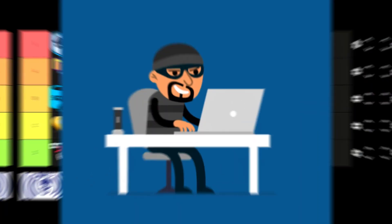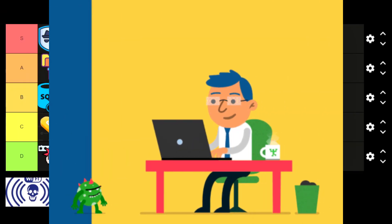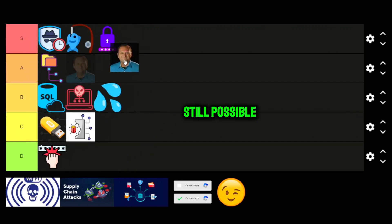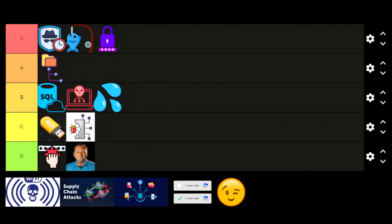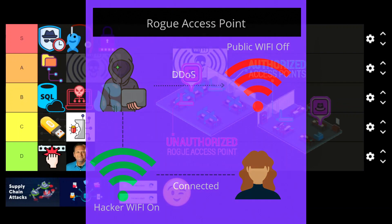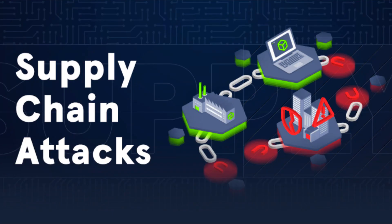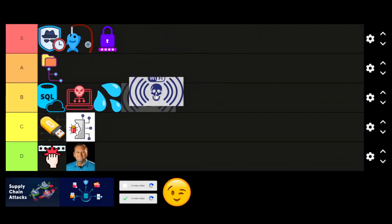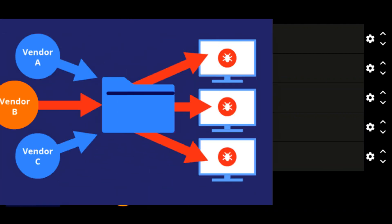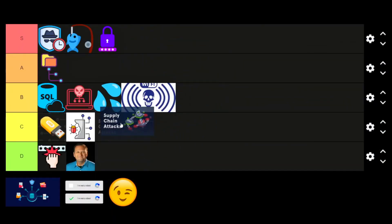Social engineering over the phone. Calling IT help desks and pretending to be an employee to reset passwords used to be a great trick, but companies have caught on and it's much harder to pull off now. D tier. Rogue access points. Setting up a fake Wi-Fi network near a target can trick users into connecting, allowing credential theft and traffic interception — not always practical but works in high-value scenarios. Supply chain attacks. Compromising a vendor or software provider to infiltrate multiple targets at once is extremely effective. Companies trust their suppliers, so poisoned updates or backdoored software can bypass defenses entirely. S tier.